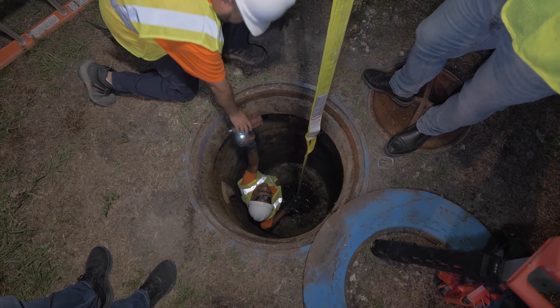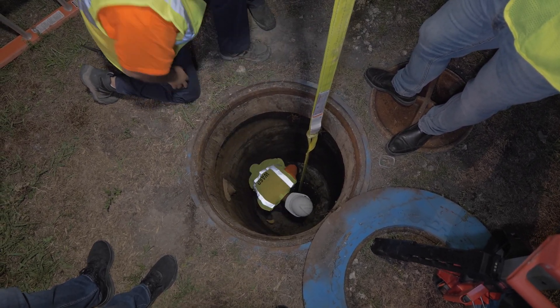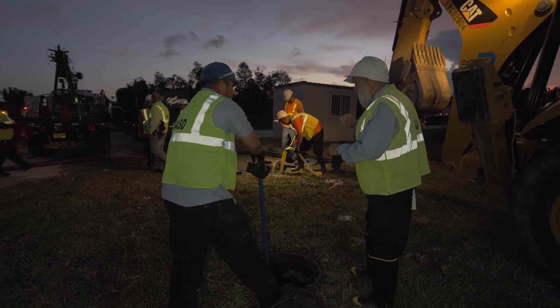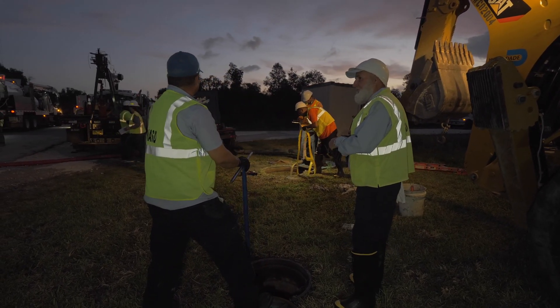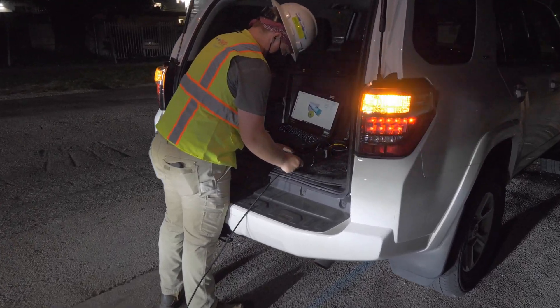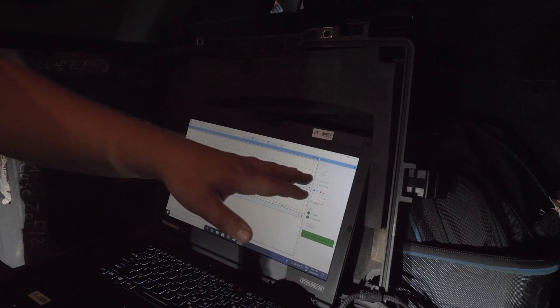The obvious challenge for us when it comes to managing our water transmission distribution system is aging infrastructure. The failure on Route 1 was kind of the canary in the mine — it let us know that there was a potential problem in the system that we needed to take a proactive approach to resolving. After that, we spent the first couple of years in a constant monitoring mode, doing constant inspection and identifying pipelines within the system that had basically deteriorated through time.